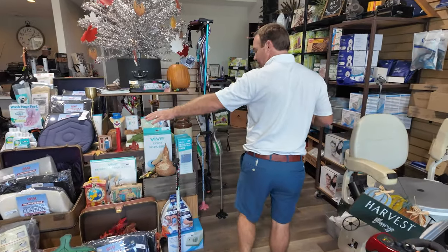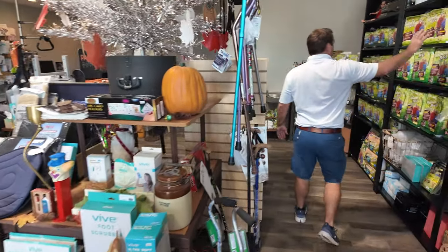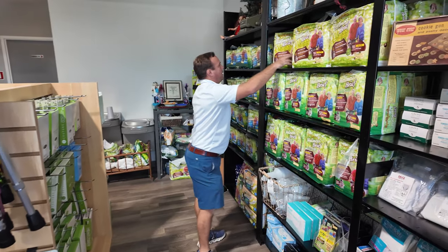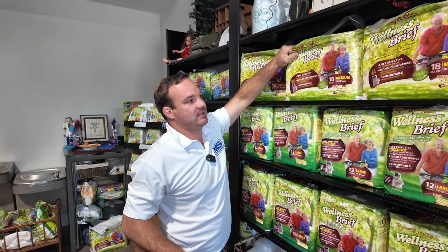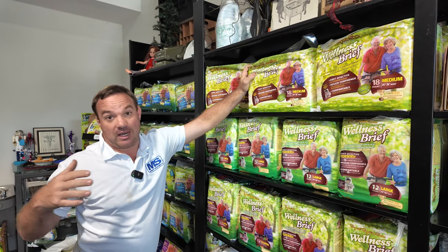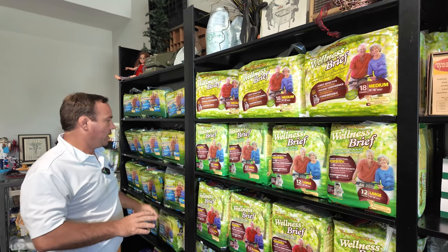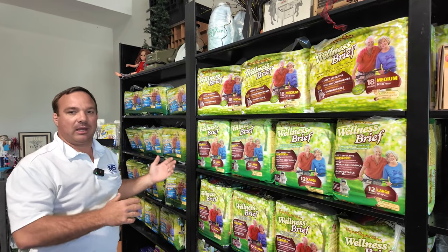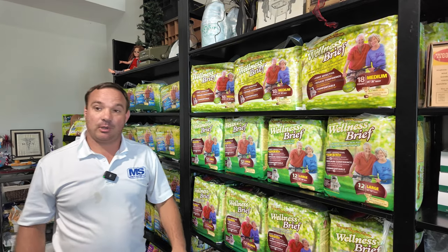Right over here, we're displaying our briefs and underwear pull-ups. We really like this company, Unique Wellness. If you've ever dealt with this before, I think they're top quality premier incontinence products. A lot of people pick them up here. If you're looking for something like this, give us a call — we might be able to ship you out a sample.